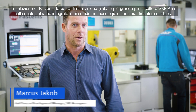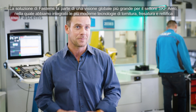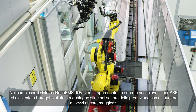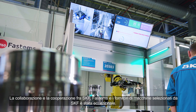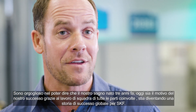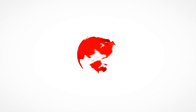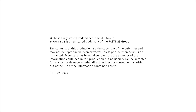The Fastems solution is part of a bigger global picture for SKF Aero, where we have integrated the latest in turning, milling and grinding technologies. All in all, the Fastems RoboFMS system is a big step forward for SKF and has become a lighthouse project for similar manufacturing challenges with an even higher variety of parts. The collaboration and cooperation between SKF, Fastems and the machine suppliers picked by SKF has been outstanding. I am very proud to see the vision created three years ago having come to life with everybody involved and being transformed into a global success story for SKF.